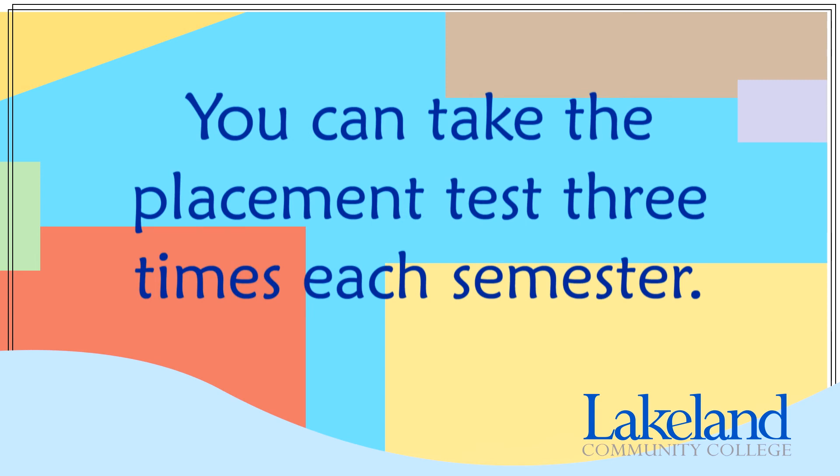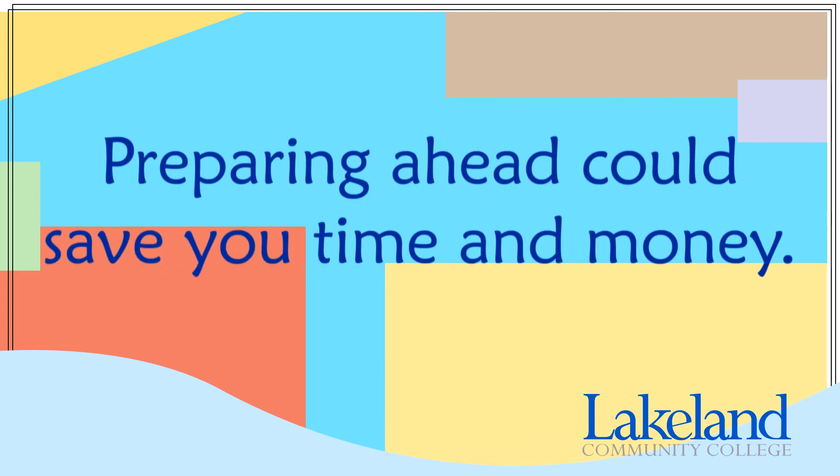You have a maximum of three attempts per test per semester, so it is important you have prepared for your placement test. Preparing ahead of time can help you place into higher level English and math courses, which could save you time and money in needing to take fewer classes.